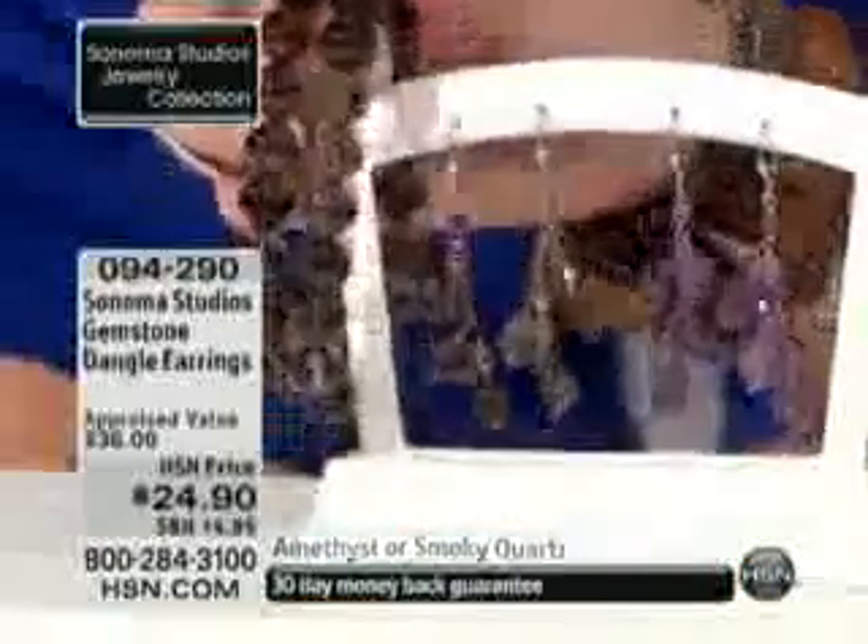With silver prices being at basically an all-time high, for us to do the genuine gems and the silver at this price — it's phenomenal. The smoky is more limited; we have only a couple hundred left in the smoky. Look at these back with our Today's Special — if you were lucky enough to get that Smoky Today's Special.